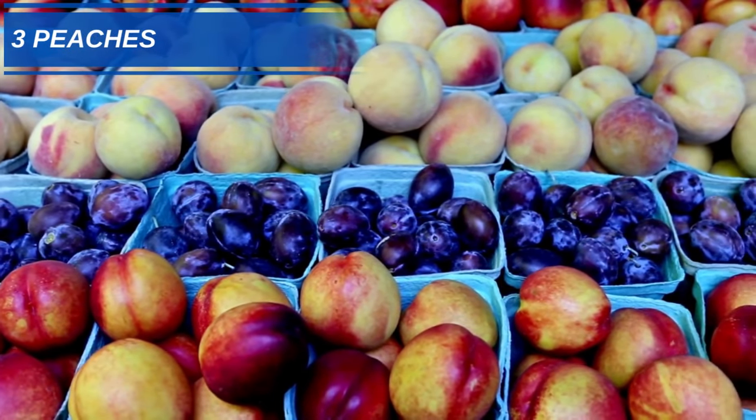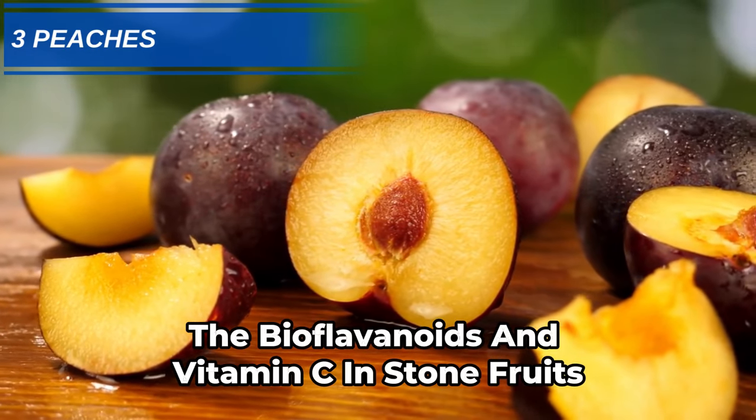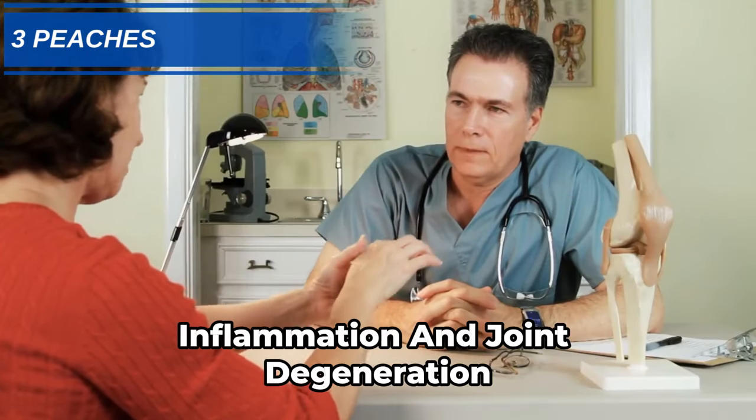Number 3: Peaches, plums, and other stone fruits. Like citrus fruits, the bioflavonoids and vitamin C in stone fruits reduce the migration of white blood cells, which trigger arthritis inflammation and joint degeneration.